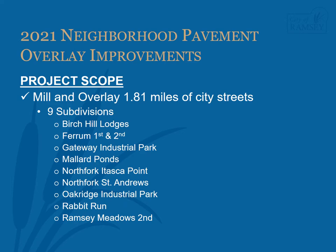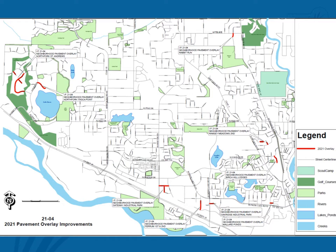This project will mill and overlay 1.81 miles of city streets spread across nine subdivisions, including Birch Hill Lodges, Fairham 1st and 2nd, Gateway Industrial Park, Mallard Ponds, North Fork Itasca Point, North Fork St. Andrews, Oak Ridge Industrial Park, Rabbit Run, and Ramsey Meadows 2nd. As shown in the attached map, the improvements are spread across much of the city.